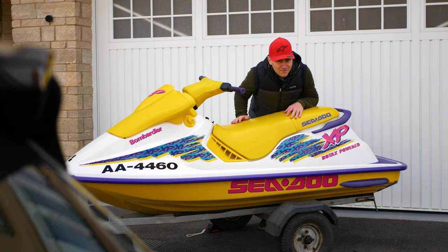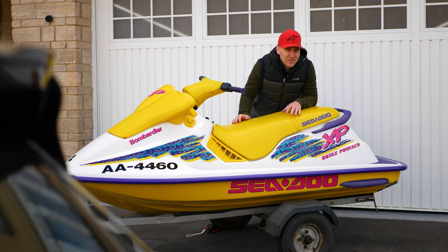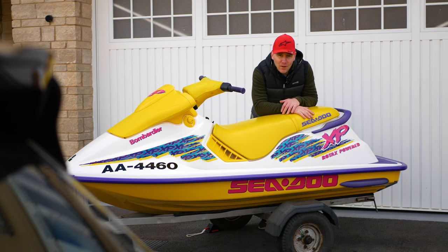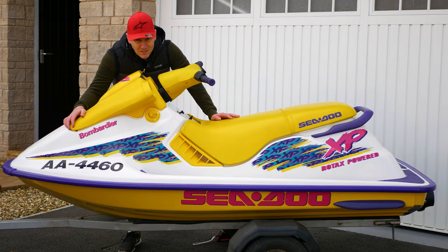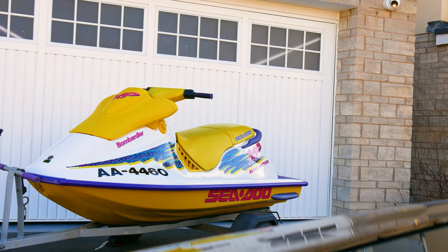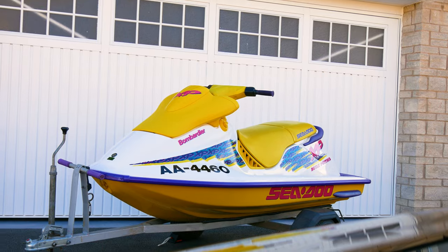It goes without saying, if a pristine 1995 or 96 XP-800 lands in my lap, I'm not going to say no. But that's the logic for why I went for the 717. Plus, logic aside, just look at this example. I mean, I don't think they come much cleaner than this. It is very, very clean.